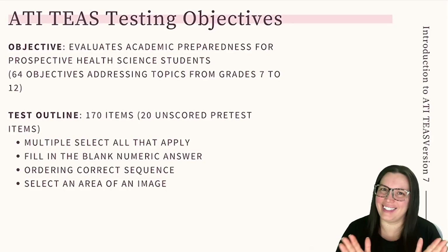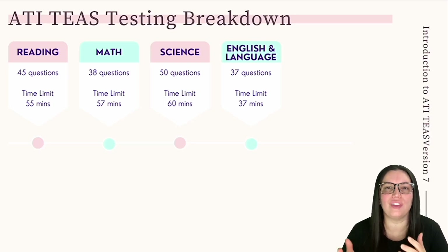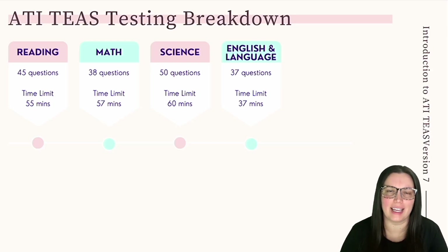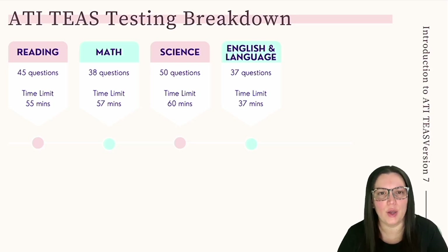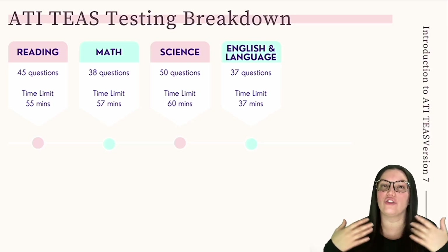The ATI TEAS is available in paper and pencil as well as computerized formats, and each subject is separated with its own time limits. The first section is reading: approximately 45 questions, 55 minutes. Next, mathematics: 38 questions, 57 minutes. Then science: 50 questions, 60 minutes. And lastly, English language usage: 37 questions, 37 minutes.